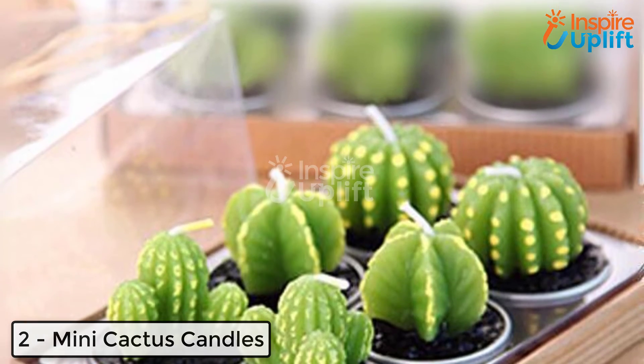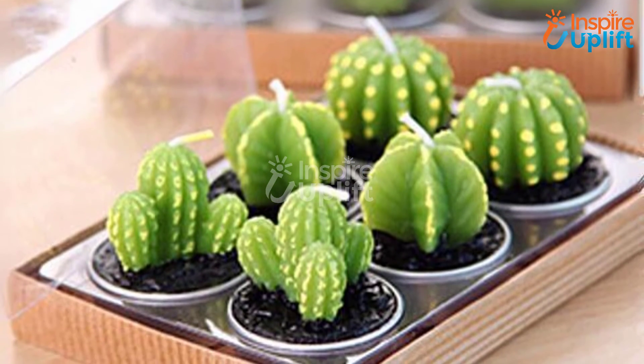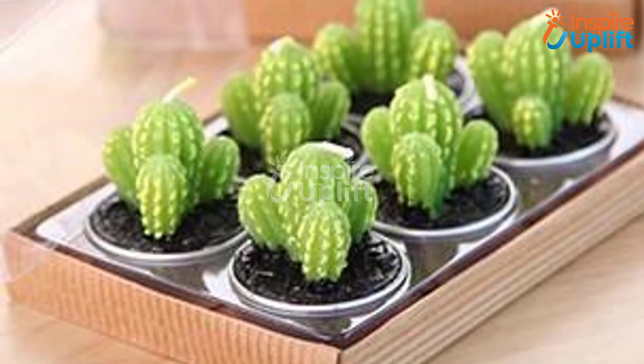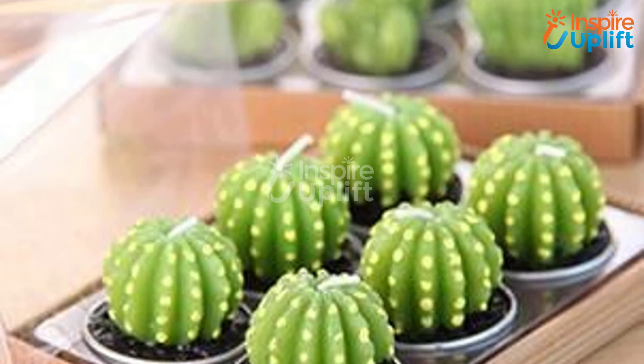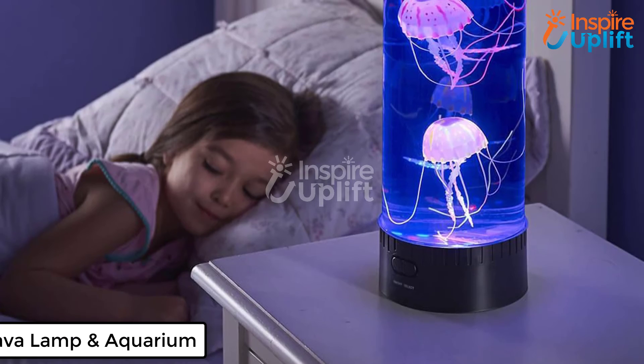At number two, we have mini cactus candles. These mini cactus candles are ideal accent pieces for your home decor. As the name suggests, the candles are small in size but give a soothing glow. You can place them in the kitchen, washroom, living room, or even in the bedroom as a decorative item.